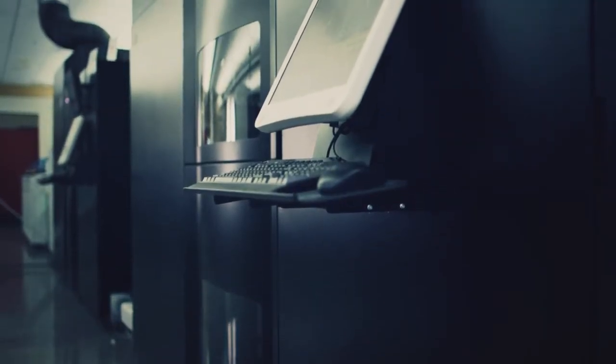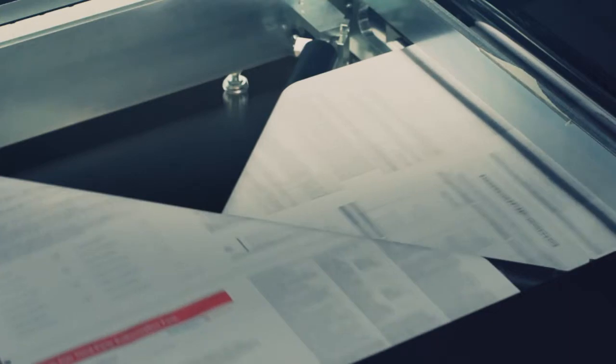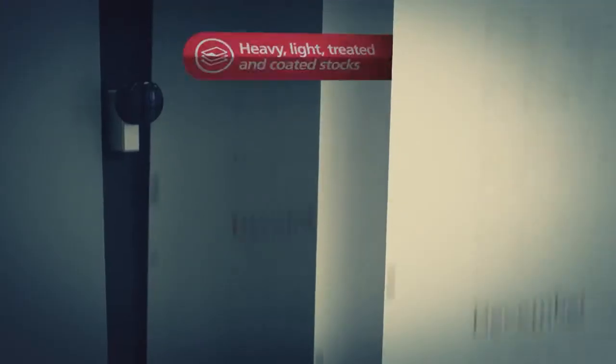The InfoPrint 5000 GP models enable full color, monochrome and micro printing on a wide range of paper stocks and at a variety of speeds.